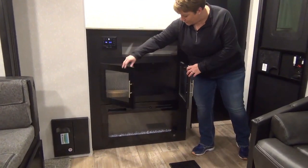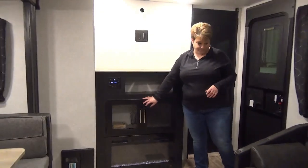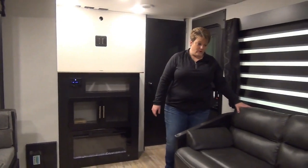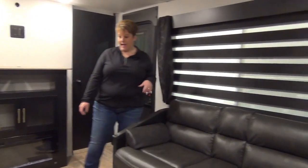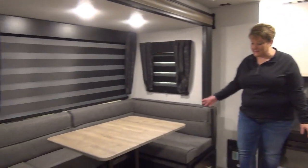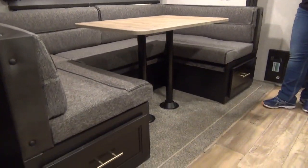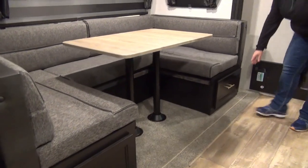A little storage in here for your movies and whatnot, maybe some board games. Tri-fold sofa here, and directly across from the sofa we have your large U-shaped dinette which drops down to a bed. So this coach would sleep eight people if need be.